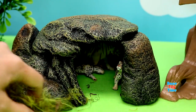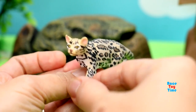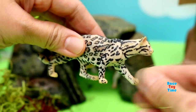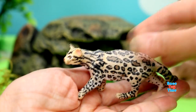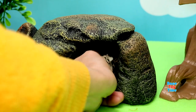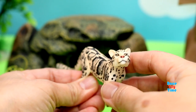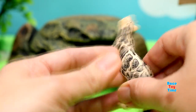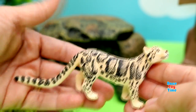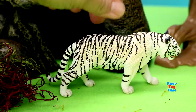Let's see what animals are hiding in this cave. We have an ocelot. Here is a clouded leopard. And we also have a white tiger.